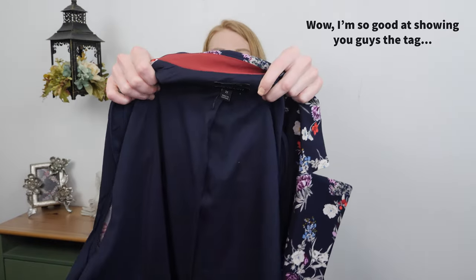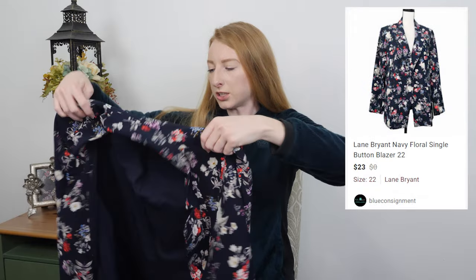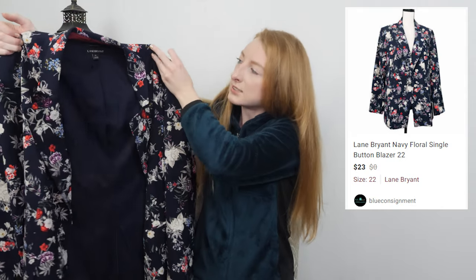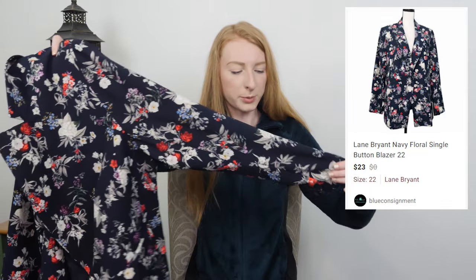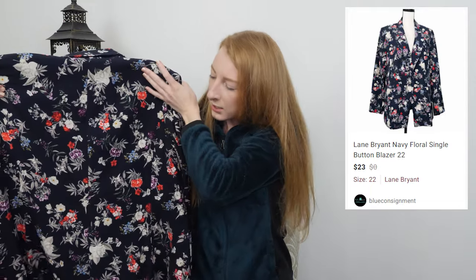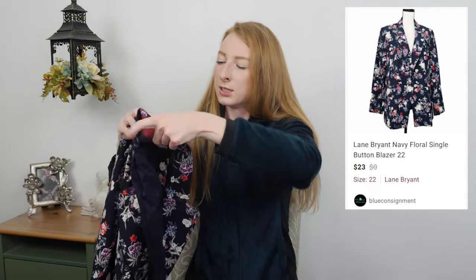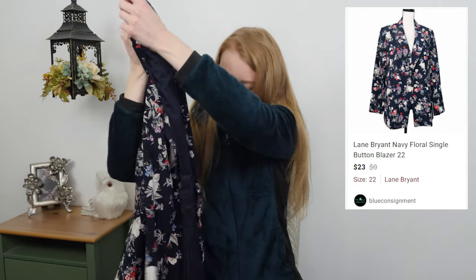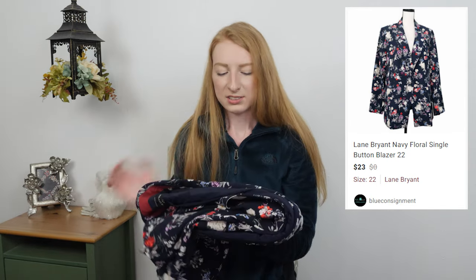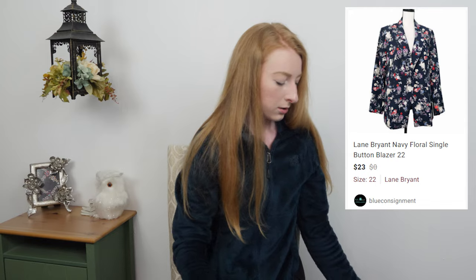This is a Lane Bryant size 22, the Bryant blazer — just a floral blazer in excellent condition, so I decided to get it, especially considering the size. I really don't mind selling Lane Bryant; it usually sells pretty quickly for me. I often don't look up comps while shopping unless I'm really unsure, but for plus-size items in great condition for only a dollar, I'll pick them up. This was selling for around $18, so shooting for somewhere around there.